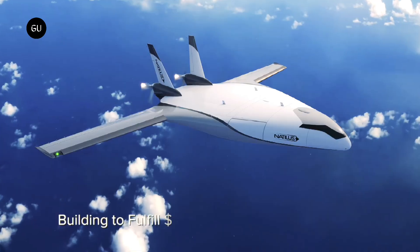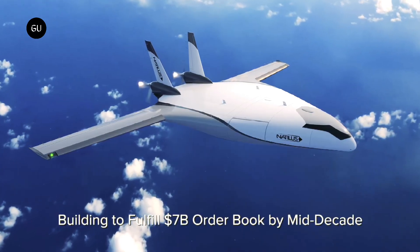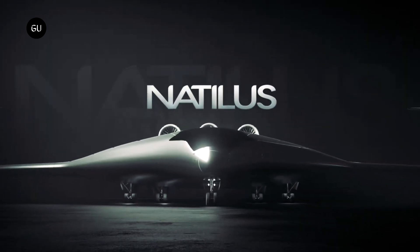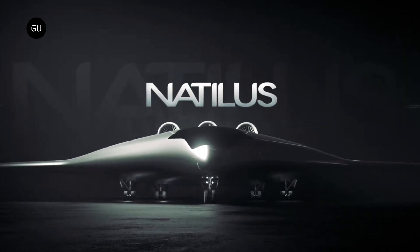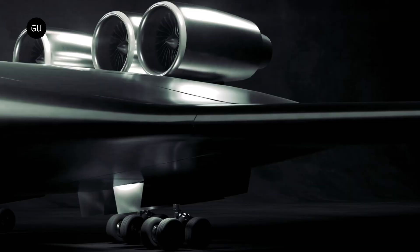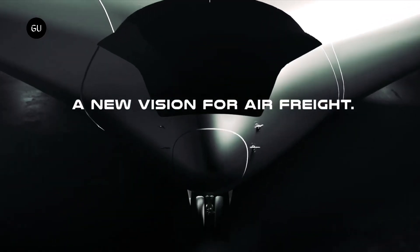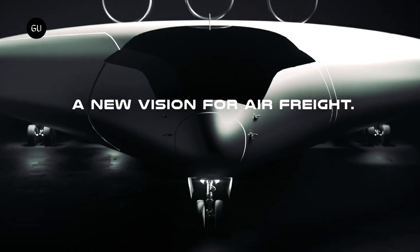The 85-feet full-scale Kona demonstrator, the smallest of the Natylus fleet, will be the largest commercial air cargo drone targeted to fly in 2024. Kona will also help to open new markets for air cargo, as the vehicle can land and take off on unpaved runways as short as 800 meters.